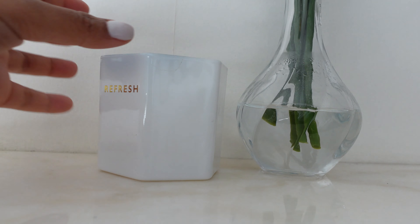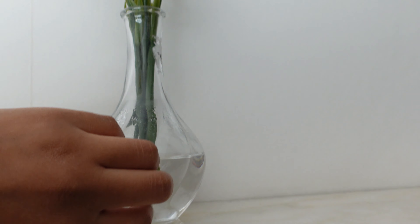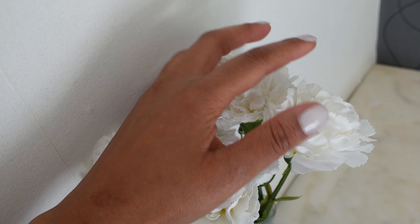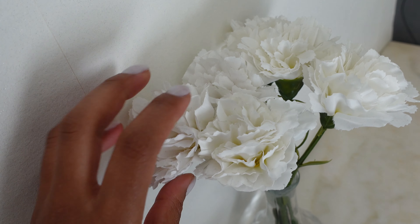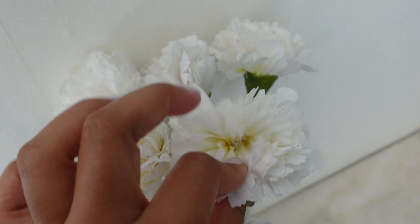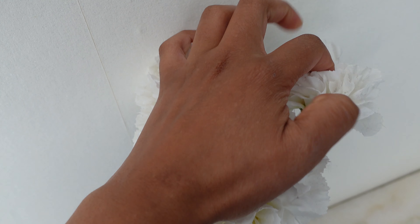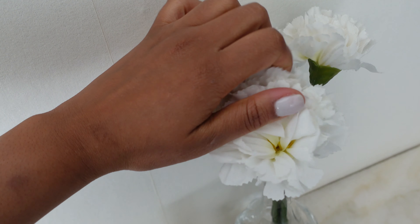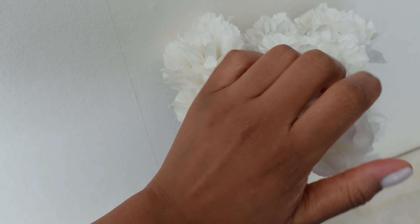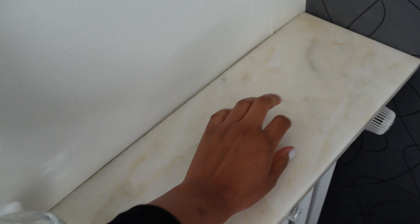On top of the radiator there's a marble-looking surface, which I like that they put something there to cover it up. I've got this little candle that says 'Refresh' from Primark. And I got these from Ikea — they are fake flowers, but I put water in there to evoke a little more of a real effect. And I love the sound of these fake flowers. Let me count them — one, two, three, four, five, and six flowers all together.